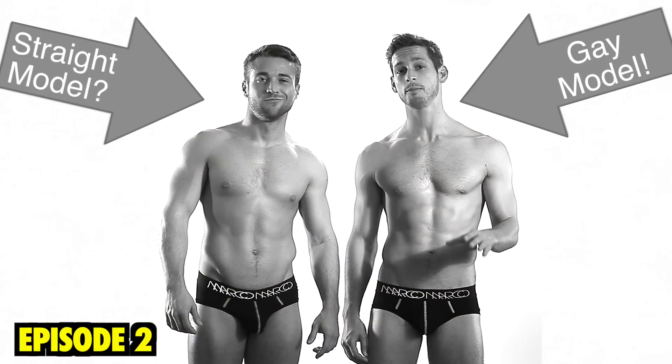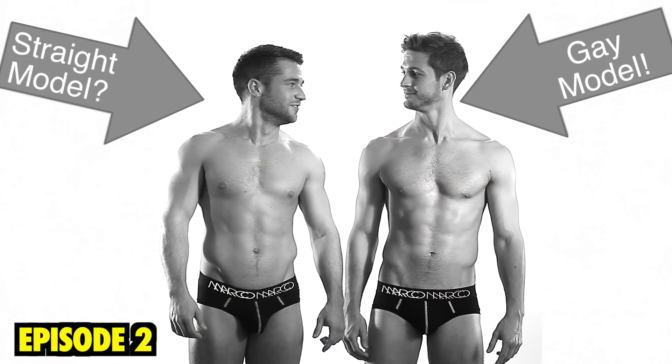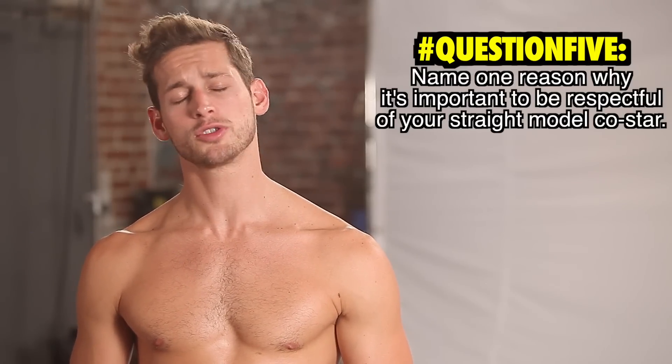The straight model. Sup, bro. And while they're pretty rare, straight models are also pretty hot. Thanks, dude. Name one reason why it's important to be respectful of your straight model co-star.